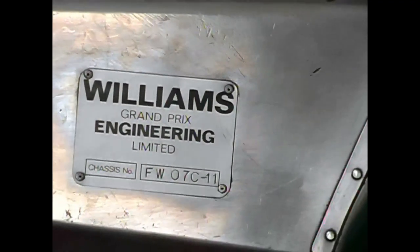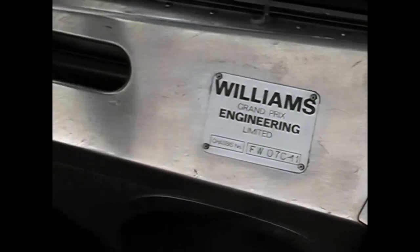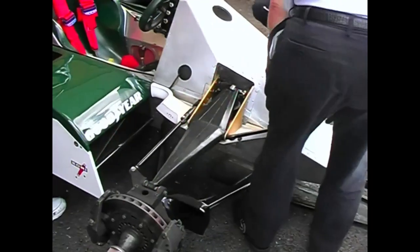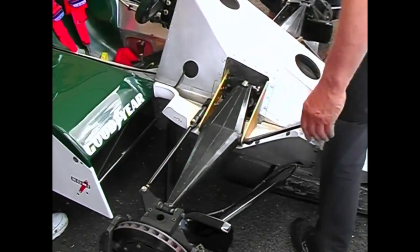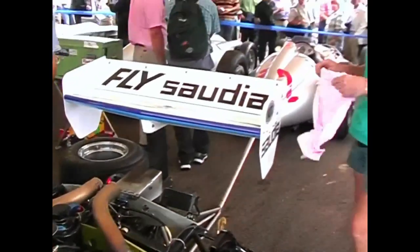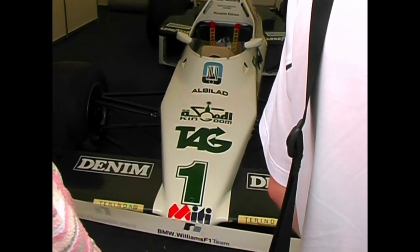To see just how far the sport has progressed in such a relatively short period of time, you have to look at some of the older Formula One machines on show at Goodwood. The FW07, that took Alan Jones to his world title, looks positively agricultural now. The 3.0-litre Cosworth DFV engine is, however, still a thing of rare beauty. Also on hand was the FW08, as driven by Keke Rosberg and Ricciardo Patrese.